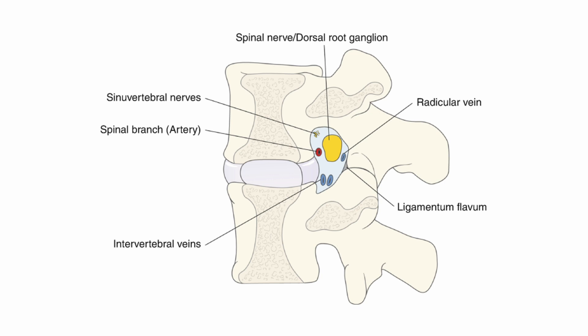The spinal nerve is located centrally and inferiorly in the mid-foraminal zone, positioned above the intervertebral disc level and between the superior and inferior pedicles. The sinuvertebral nerve is situated in the upper anterior portion of the foramen near the posterior longitudinal ligament. The radicular artery follows the spinal nerve root, positioned in the superior anterior portion of the foramen near the vertebral body. The radicular vein runs along the posterior inferior portion of the foramen, adjacent to the spinal nerve. The intervertebral vein is positioned parallel to the intervertebral disc in the anterior inferior portion.